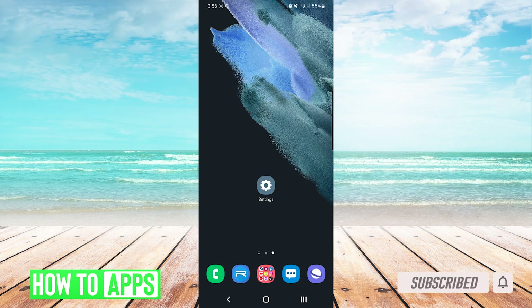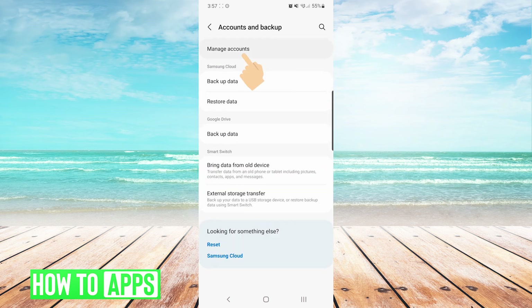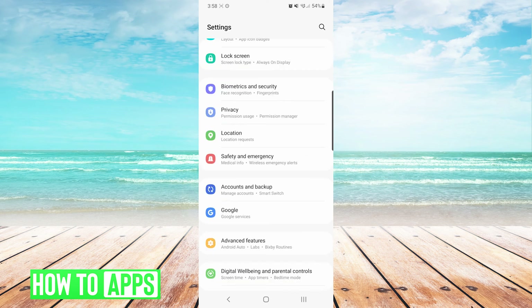If you've already verified those two simple fixes, the next thing we can do is go into our settings. We are going to scroll down to Accounts and Backup, then choose Manage Accounts. From here we will choose our Google account that is linked to our Google Play Store, and then choose the three dots on the top right and choose Sync Now. From here we will press back until we get to the main settings screen.